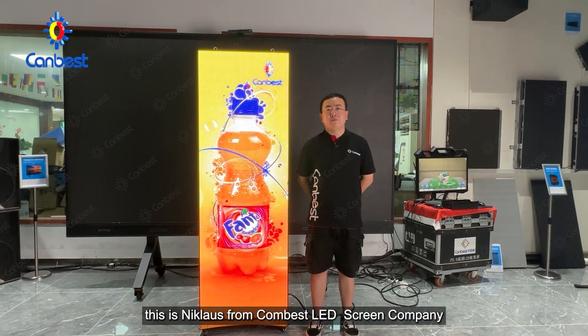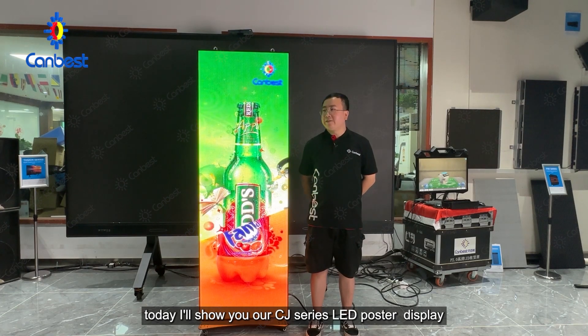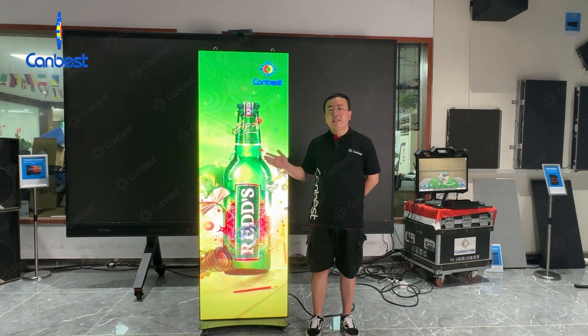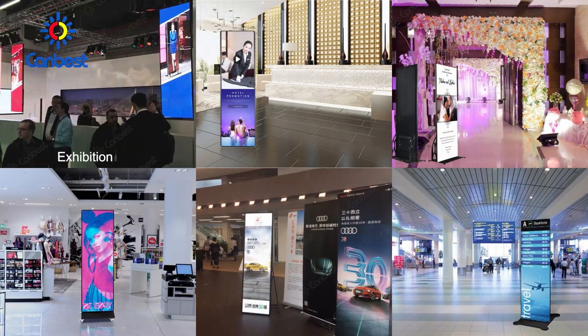Hello everyone, this is Niklas from Kambass LED Screen Company. Today I'll show you our CG-series LED processor display. Thanks to its portable design, multiple installation types and easy control, it's ideal for exhibition, hotel, wedding, shopping mall, auto-file store, airport, etc.